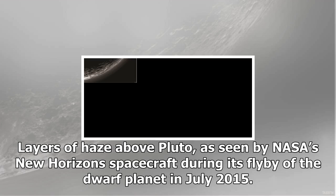Layers of haze above Pluto, as seen by NASA's New Horizons spacecraft during its flyby of the dwarf planet in July 2015.